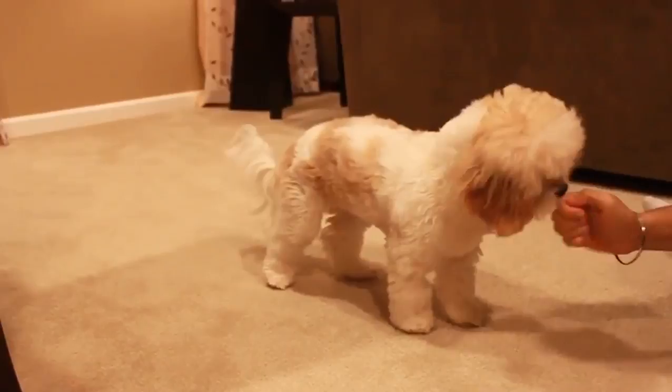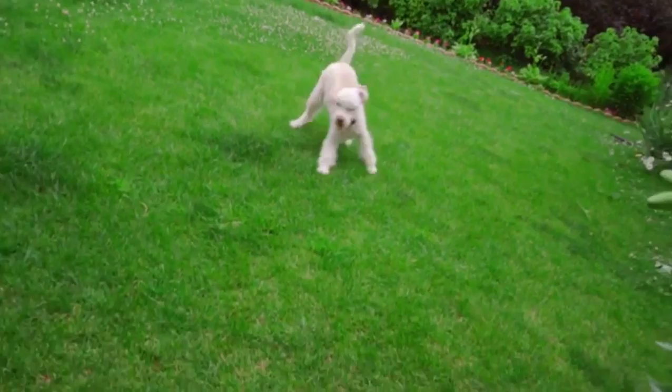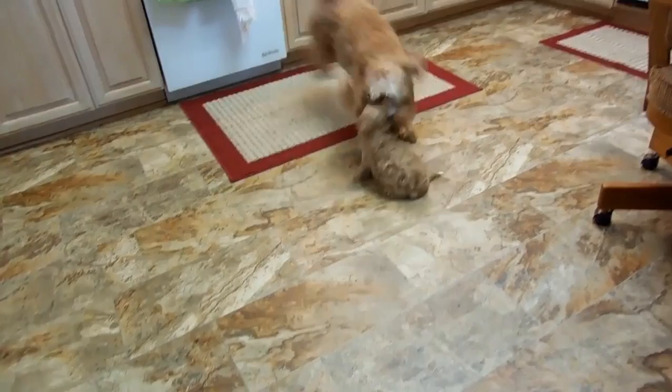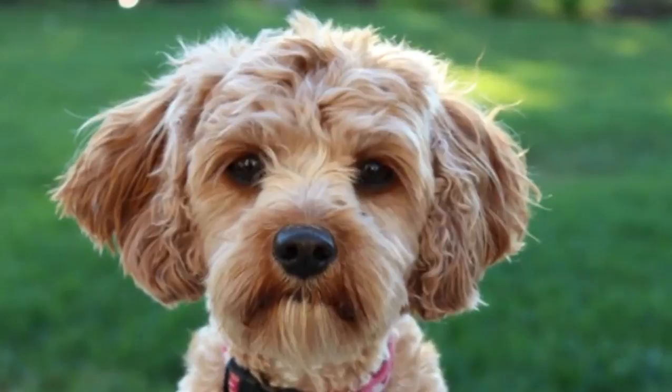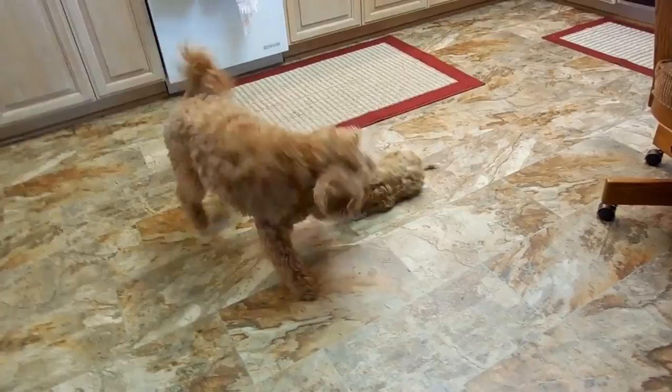The Cavapoo is a mix between a Poodle and the Cavalier King Charles Spaniel. Breeders typically choose the Poodle breed because of their intelligence, but also because their fur is less of an irritant even to those that suffer from dog allergies. The size of your Cavapoo will depend on the exact breed of parent Poodle, but you should expect your Cavapoo to reach up to 15 inches and weigh up to 20 pounds. The Cavapoo makes an ideal companion pet for any family, including seniors living in an apartment and families with smaller children.